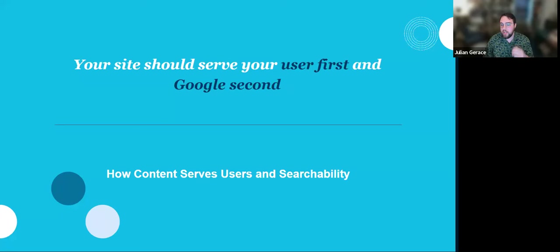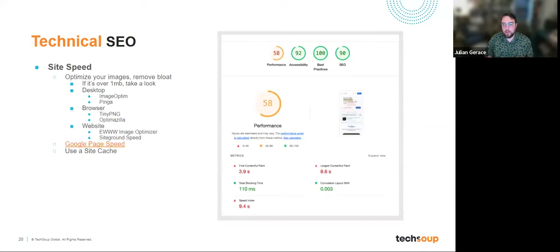The site should serve your user first and Google second. While all the things we've talked about are geared toward best practices for the search engine, they're also best practices for the people visiting your site. Let's talk a little about how content serves users and searchability, which means we need to touch on the technical stuff.